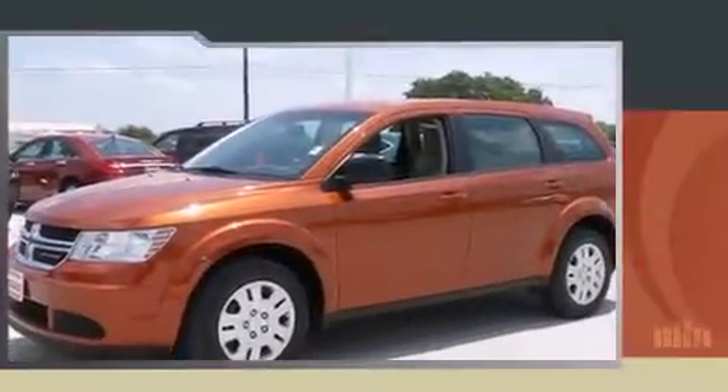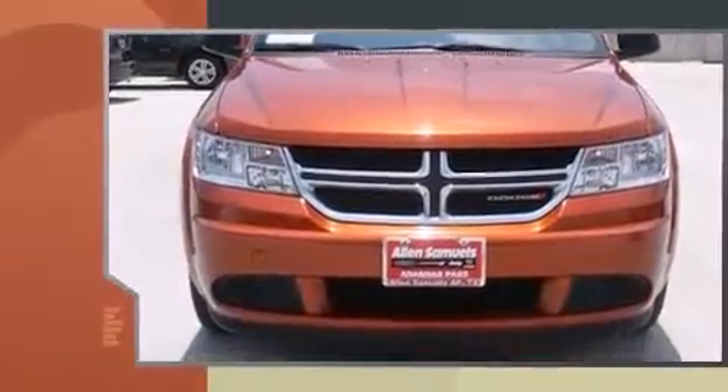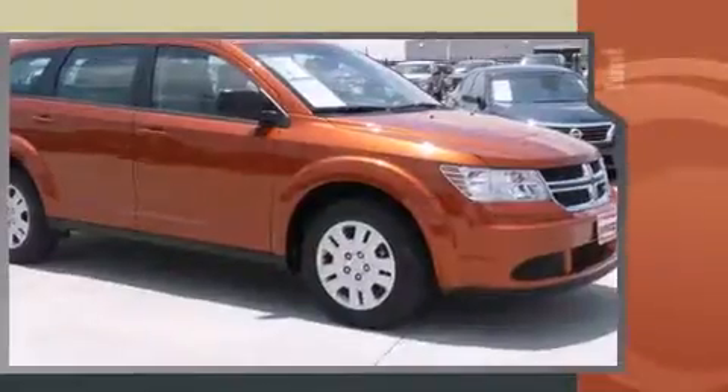Take command of the road in the 2014 Dodge Journey. With just over 30,000 miles on the odometer, this four-door sport utility vehicle prioritizes comfort, safety, and convenience.